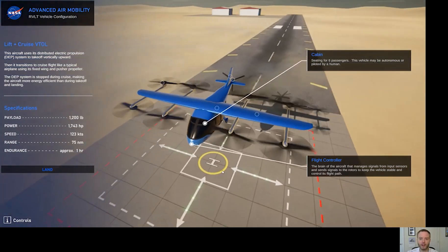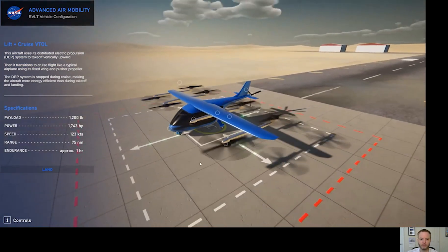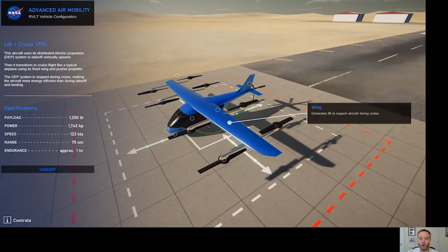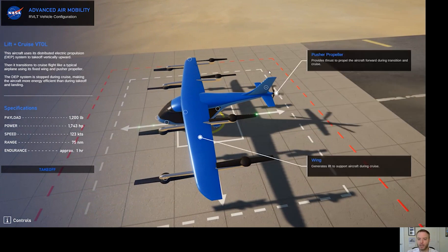Let's land and take a look at a few final features. In addition to these eight rotors, we can see that this aircraft also has a wing like a typical airplane. That wing generates lift to support the aircraft when it's in forward flight. To move forward, it has this propeller on the rear that is a pusher propeller. I'm just showing it animated here, but this would actually push the aircraft forward in cruise.